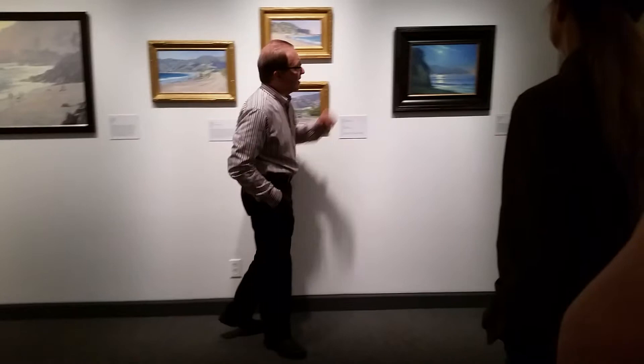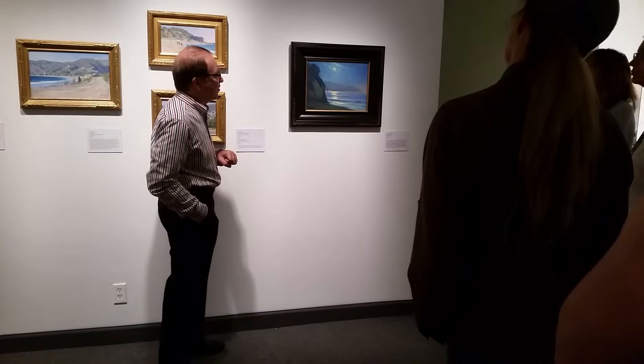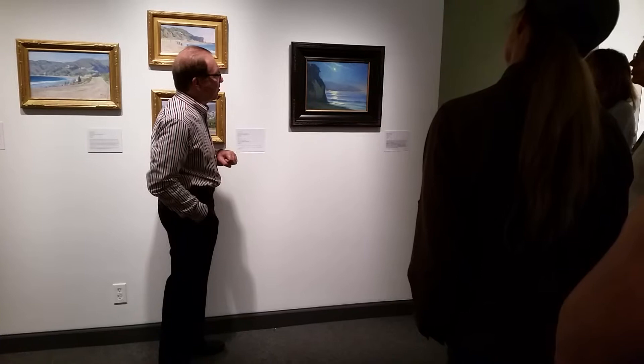It's a wonderful painting by a friend, Michael Obermeyer. Michael Obermeyer is an artist down in Orange County, in the Laguna area. This is from a series he's been working on lately, focusing on moonlight scenes.